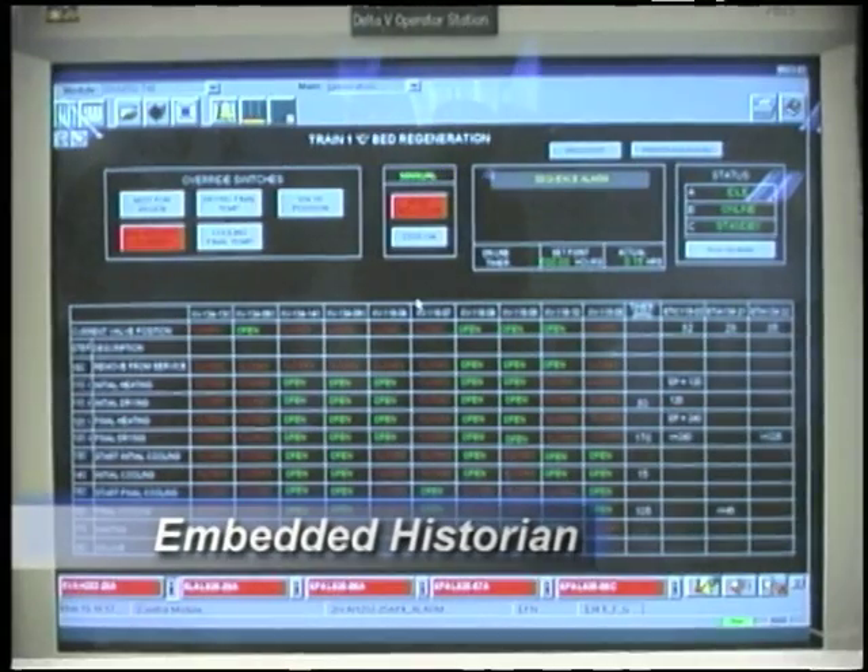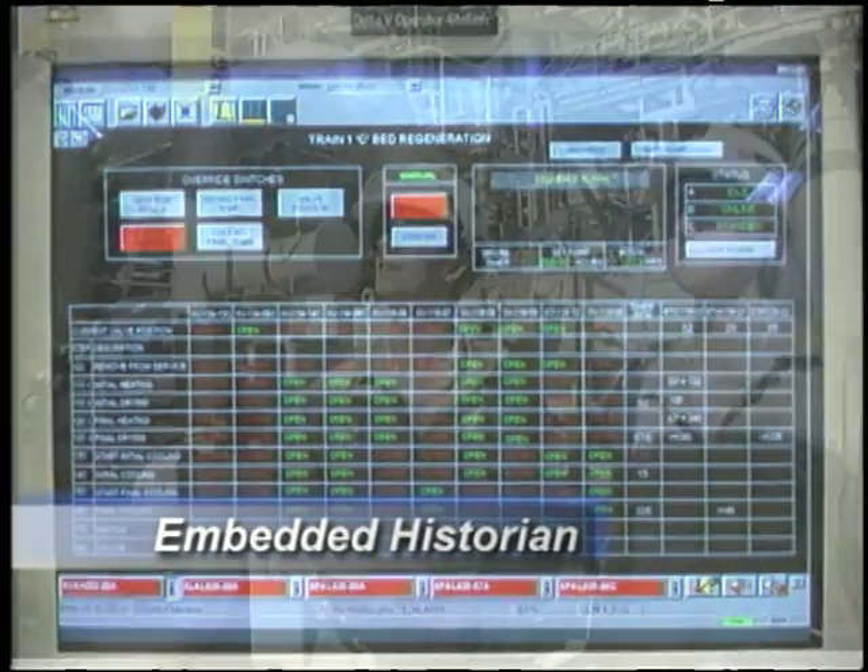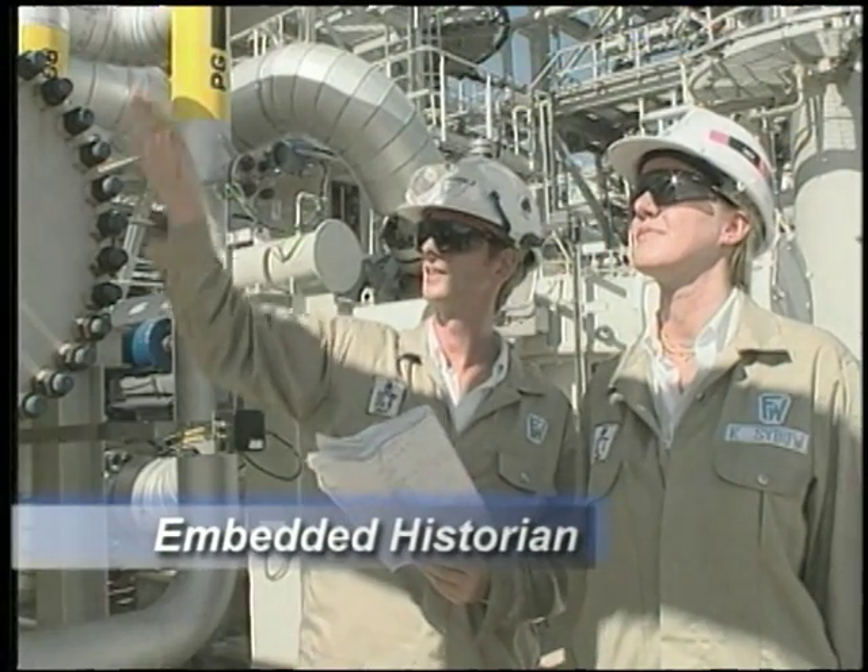The system's embedded historian lets Shell keep tighter control of operations and delegate maintenance to suppliers. Both the platform and the onshore gas plant have their own historians, plus a central historian based at the onshore gas plant. A large amount of information is stored and used for trending, also accessible via a web server. Trending is a big benefit — going back after an event to see how the system reacted, identify improvements, and build a reliable history of operations.